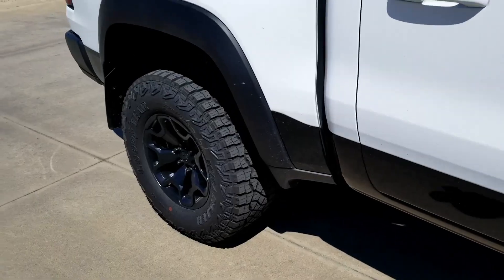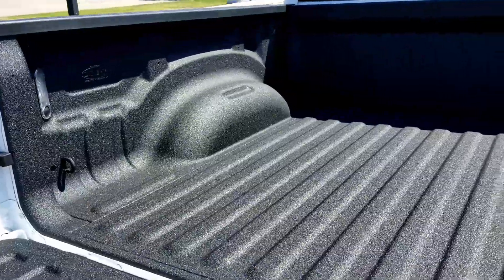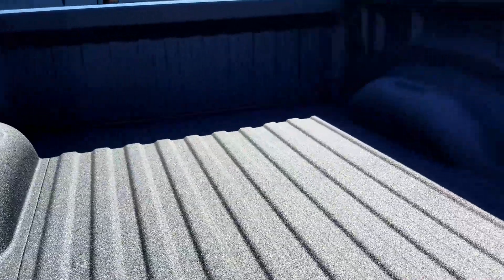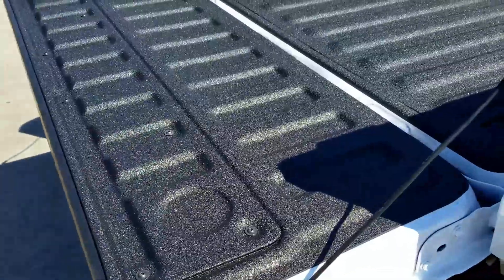Last but not least, I finally got a spray-in bed liner. After wanting one forever with the previous truck and never doing it, I finally just went ahead and scheduled it, got it done, and it looks very nice. Boring little cosmetic things, but overall it makes it look better.